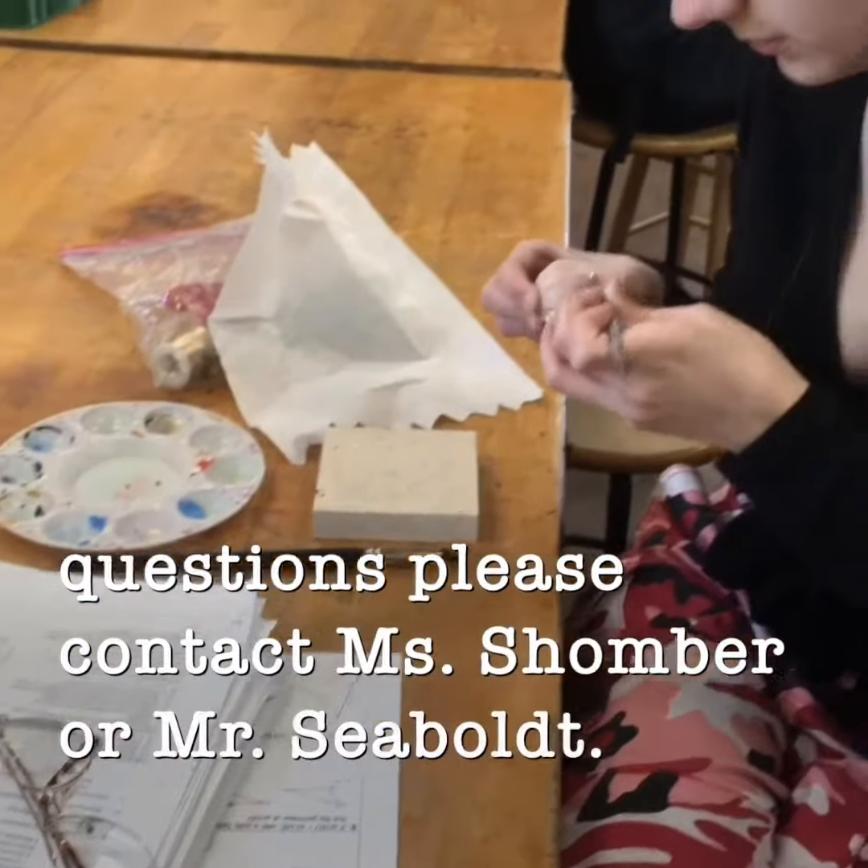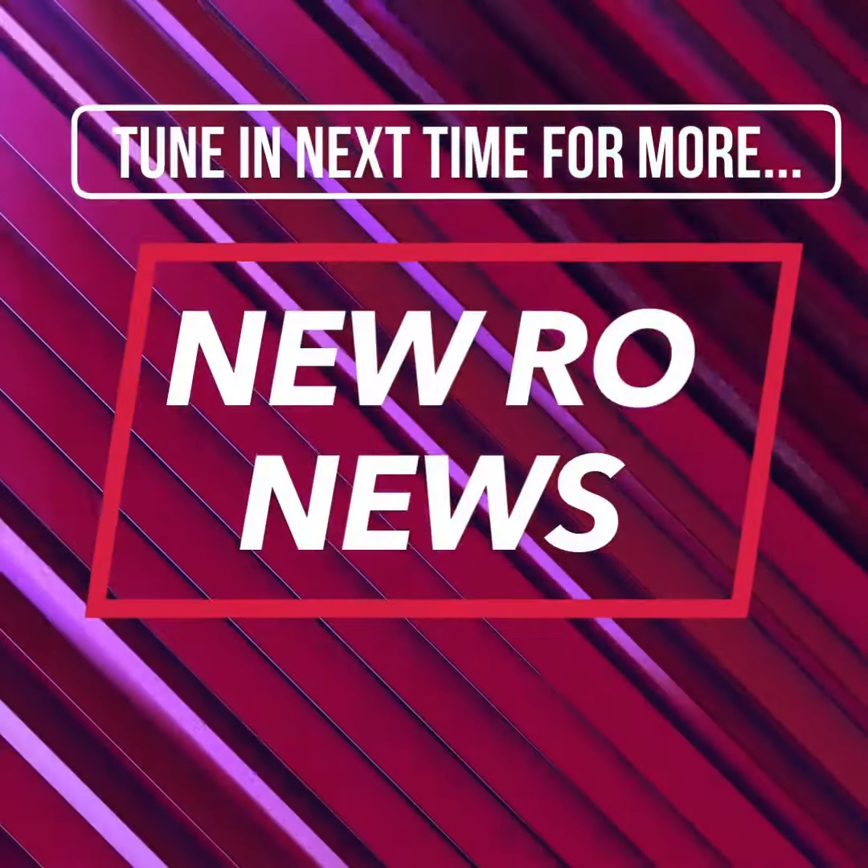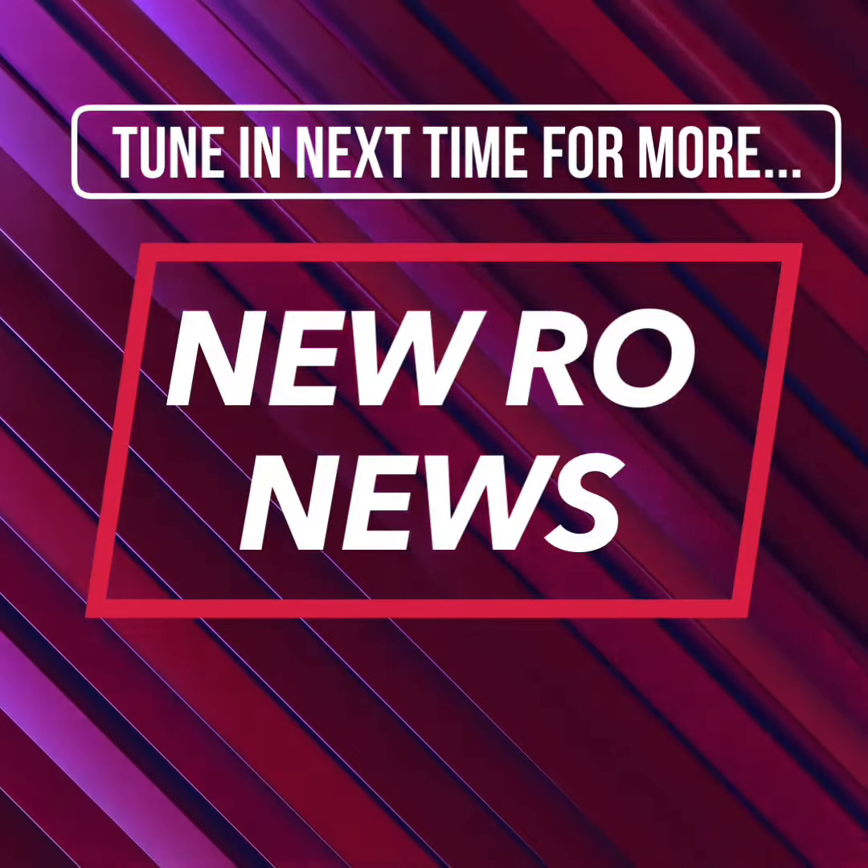AP Studio Art applications are available in the PAVE office. If you have any questions, please contact Ms. Schaumburg or Mr. Seabold.